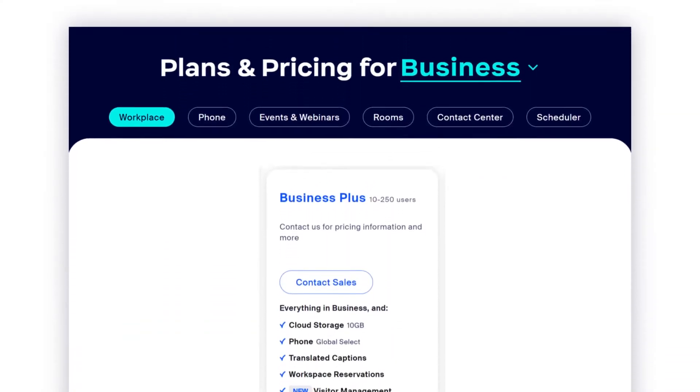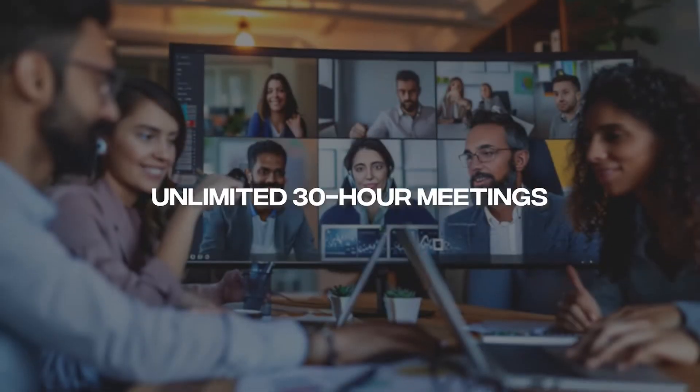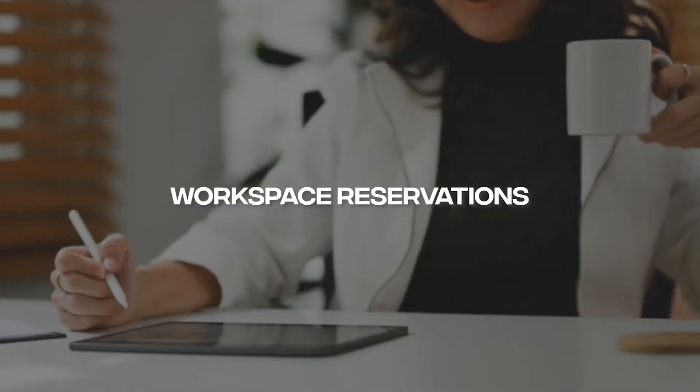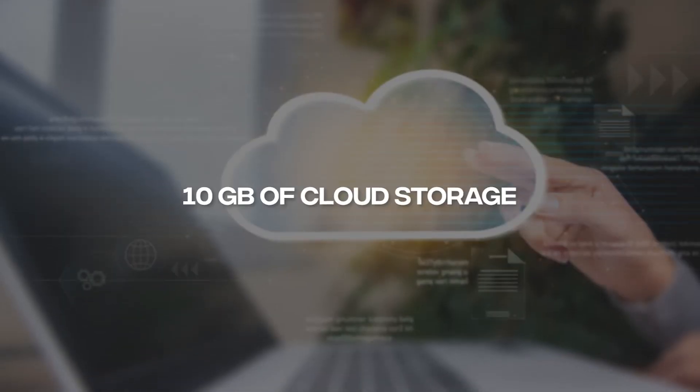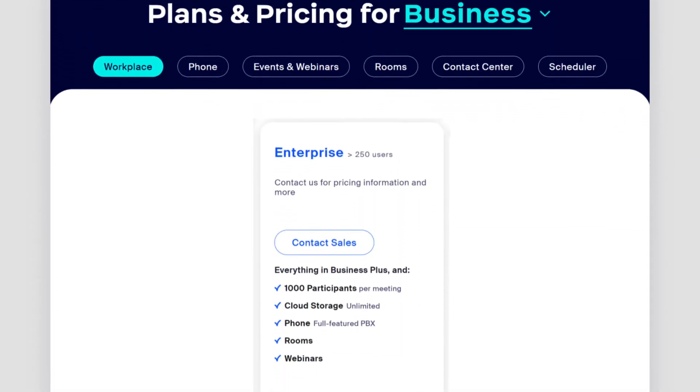And finally, the Business Plus plan, priced at $26 per month per user, provides unlimited regional calling, an AI companion, unlimited 30-hour meetings with up to 300 attendees, Clips Plus, a scheduler, workspace reservations, and 10GB of cloud storage. This plan supports all the features of the lower tier plans but offers more advanced tools and greater storage capacity for larger teams. If none of these plans suit your needs, you can opt for the custom-priced Zoom Enterprise Plan, which includes a full-featured PBX phone system, support for up to 1,000 video meeting attendees, team chat, unlimited cloud storage, and capabilities for Zoom Rooms and webinars, catering to large organizations with extensive communication requirements.